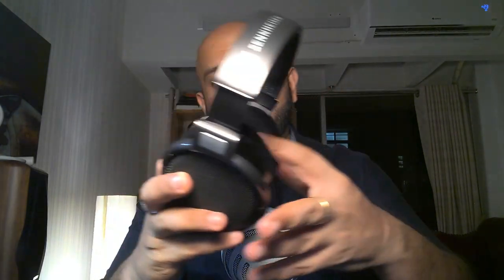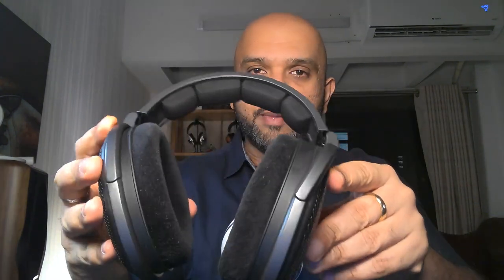Quick disclaimer: the Sundara is a loaner unit from an audiophile store called Gears for Years. The HD 650 is something I own and have owned the longest — I keep thinking about selling it but never do. The HD 600 I owned previously, sold, and then brought back specifically for this review.